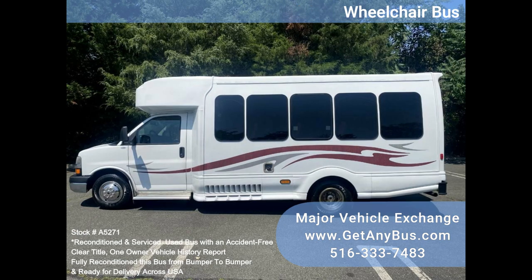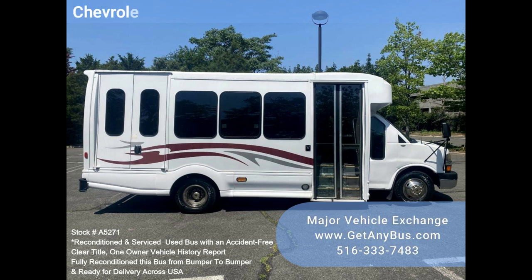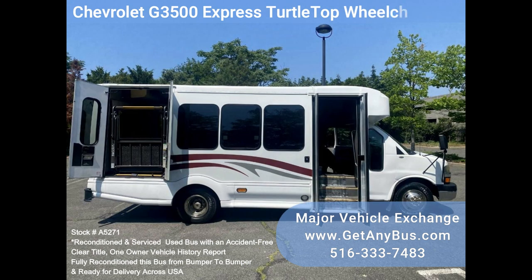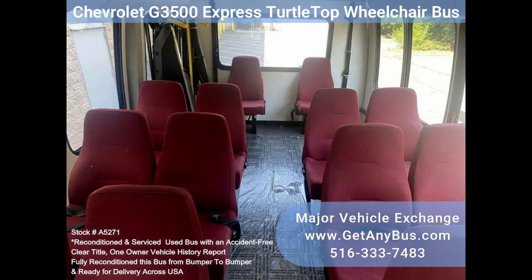This bus has only 60k miles and has been well maintained. The combination of this low mileage, the interior amenities, and the highly desirable and durable turtletop conversion makes this bus a one-of-a-kind opportunity. It has been fully retouched, checked, and road tested. Extremely clean, fully equipped, and in excellent condition. It drives and feels great.